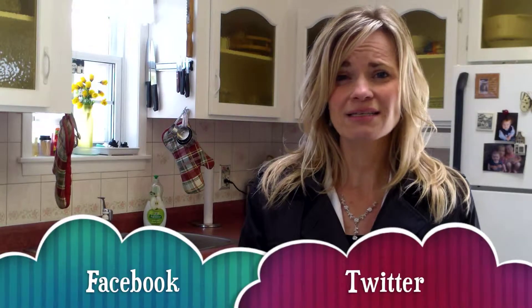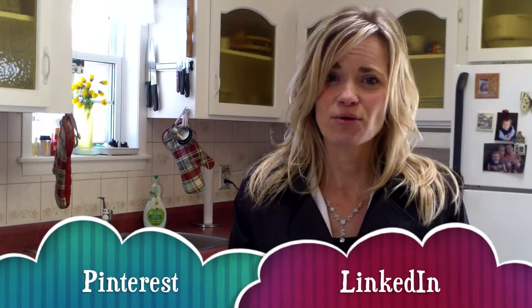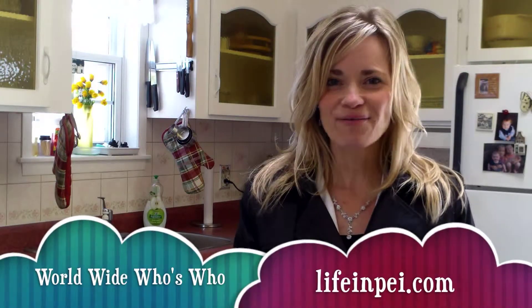If you're just looking for more information on another property, or you'd like my representation with regards to selling or perhaps buying real estate here on PEI, you can find me on a variety of different social media sites — Facebook, Twitter, Pinterest, LinkedIn, Google Plus, YouTube — as well as I'm a new member on the worldwide Who's Who. So until next time, have a great day. Talk to you soon. Bye.